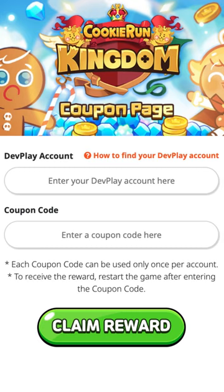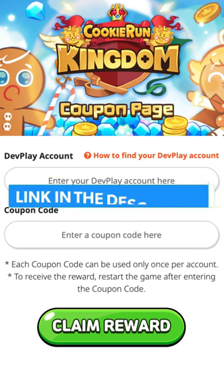We have all four of the springtime coupon codes revealed. As always, utilizing the link down below in the description, it will bring you to the coupon redemption page. The very first coupon that we have is going to be from yesterday.